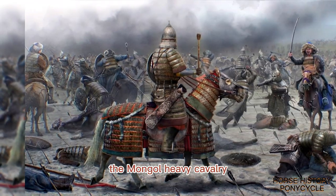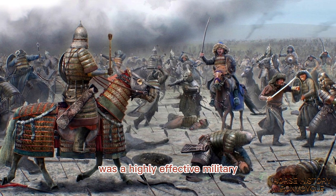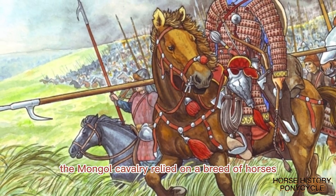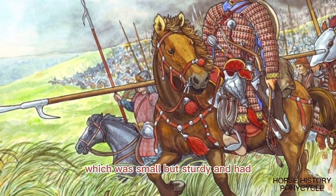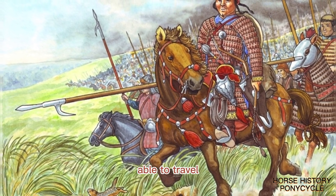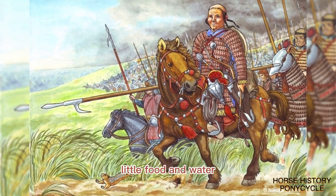The Mongol Heavy Cavalry, also known as the Mongol Armored Cavalry, was a highly effective military force that played a key role in the success of the Mongol Empire. The Mongol Cavalry relied on a breed of horses known as the Mongol Horse, which was small but sturdy and had exceptional endurance, able to travel long distances without rest and survive on very little food and water.